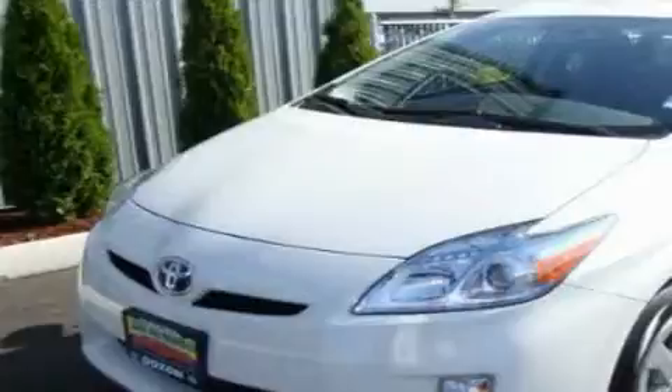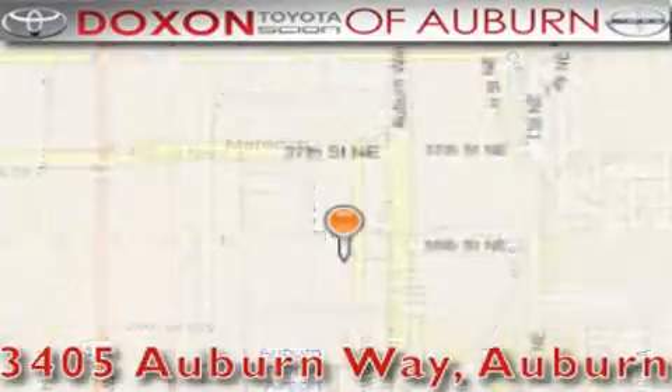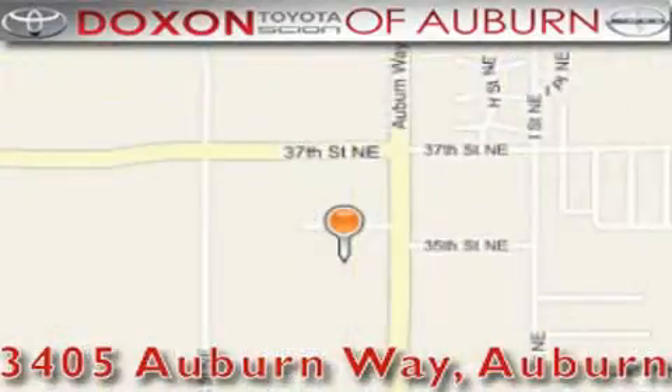We invite you to contact us today to learn more about this vehicle. Doxon Toyota of Auburn is located at 3405 Auburn Way in Auburn, satisfying customers for over 70 years.